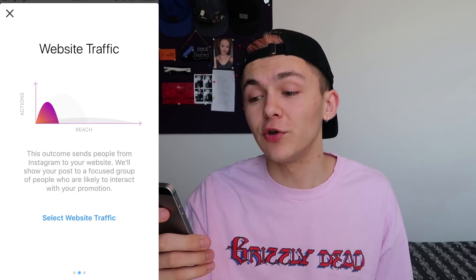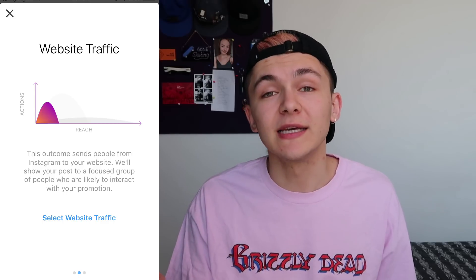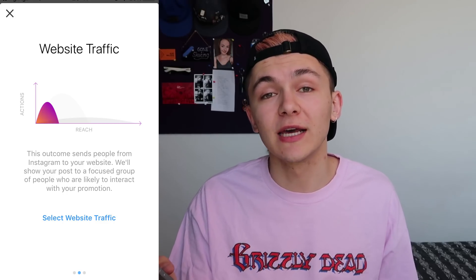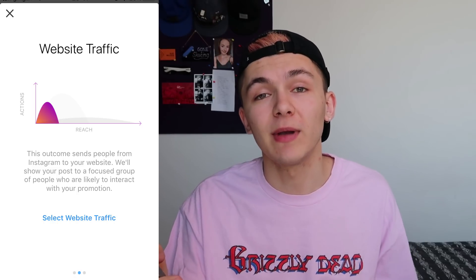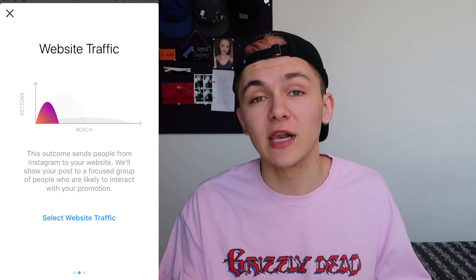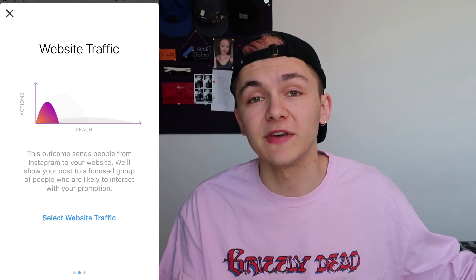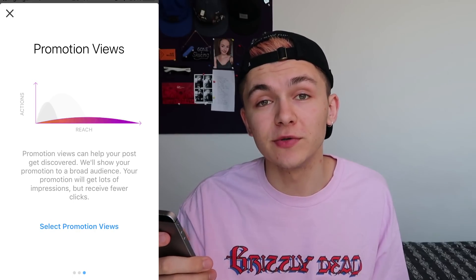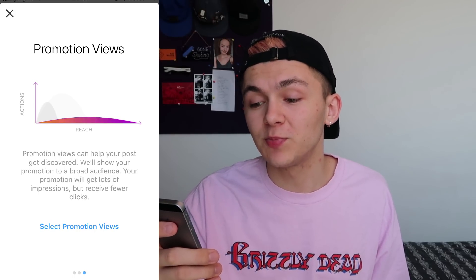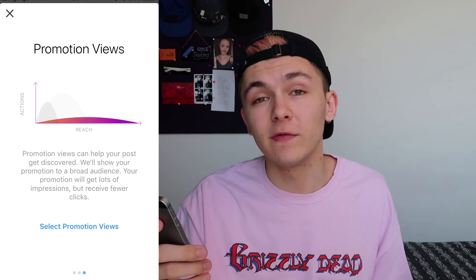The second option is website traffic. It will show your post to a small group of people that are more likely to interact with your promotion. Instagram records everything users do on their platform, so they know which kinds of ads you click on and can show your ad to people more likely to click it. The third option is promotion views, which shows your post to as many people as possible but won't necessarily get engagement — it's more for brand awareness.